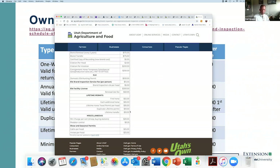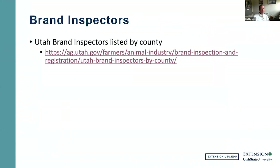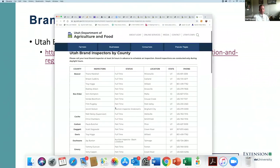If you lose your lifetime permit, you can get a new one for $10. If you're transferring — meaning the previous owner had a lifetime inspection — you can have it transferred to your name for only $10. There is also a list of brand inspectors in your county readily available so you can find your local inspector.